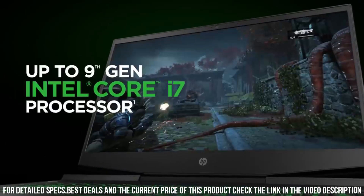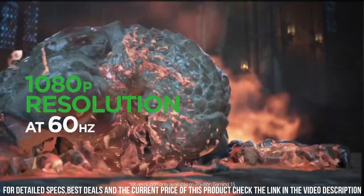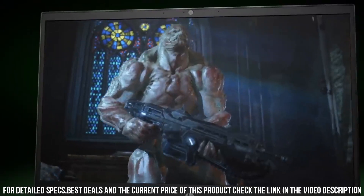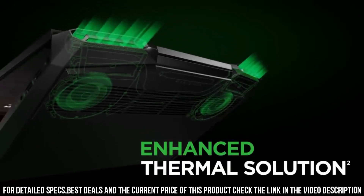Elevate your gaming experience and unleash your full potential with the HP Pavilion Gaming Laptop. It's a perfect blend of power, style, and affordability, making it the ultimate choice for gamers of all levels.